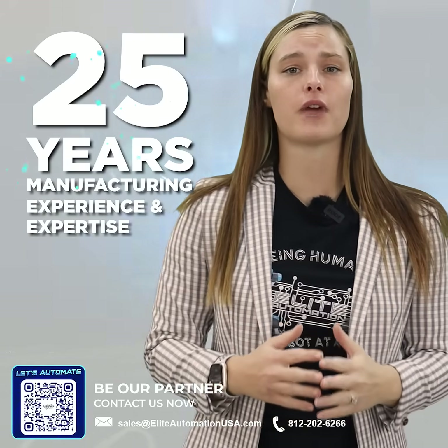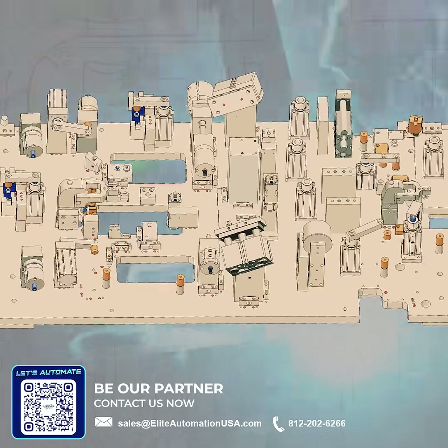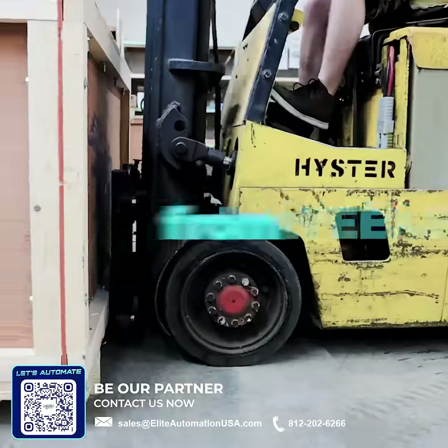We have over 25 years of manufacturing experience and expertise in designing and building complex weld fixtures. We deliver in 12 weeks from purchase order time.